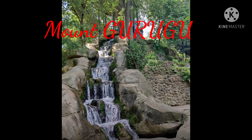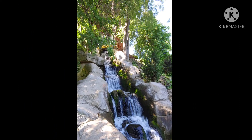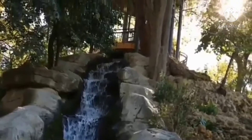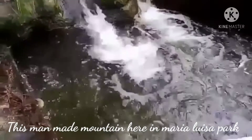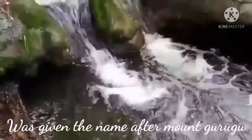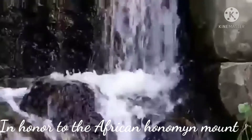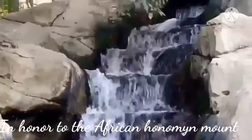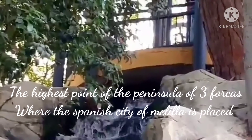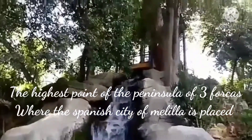They call this the Mount Gurugu. This man-made mountain here in Maria Luisa Park was given the name after Mount Gurugu, in honor of the African mountain — the highest point of the peninsula of three forces, where the Spanish city of Melilla is placed.